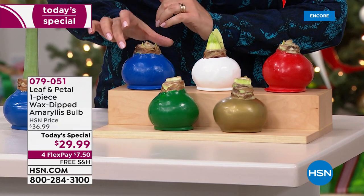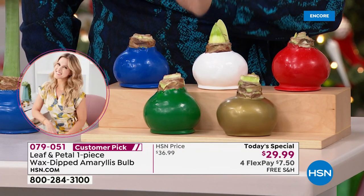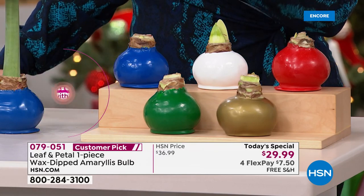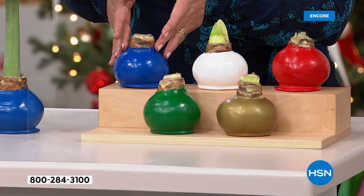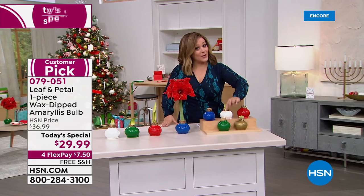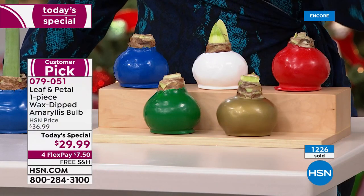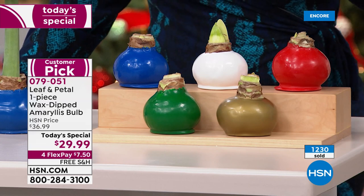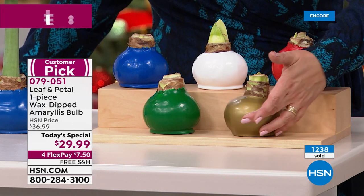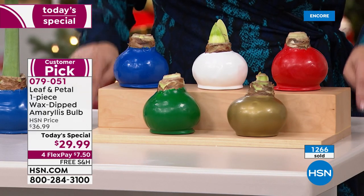The amaryllis is traditionally a beautiful holiday flower, except this one is no maintenance. Choose your color — if you want the brand new blue, like a lapis blue, order tonight as it will be the first to go. Perfect for Hanukkah, perfect if you live by the shore. They look like holiday ornaments even before the blooms open. We also have green, white, red, and gold. The white is year-round, the gold is a great choice if you don't know how someone decorates.